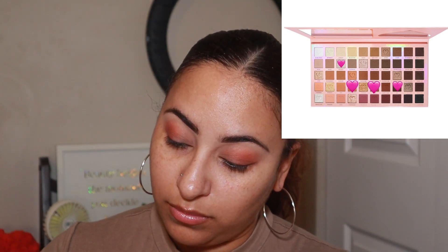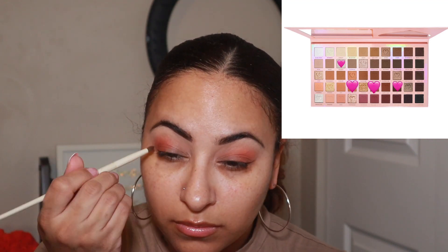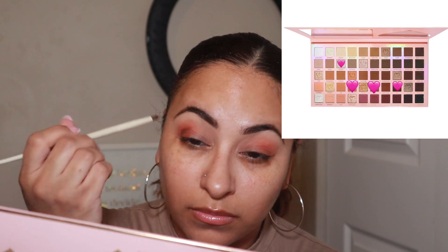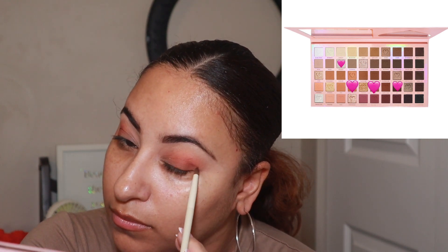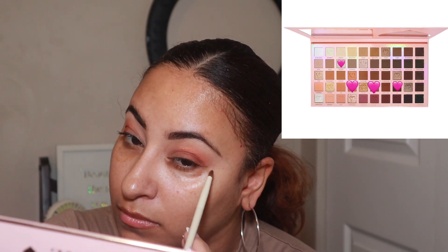I thought I was recording — I think I need to change the battery in my remote for my camera. The first shade I went in with is called Togetherness; I ran that along my crease. Then I went in with the shade Roses. Now I'm going in with the shade Veil just to add a little bit of depth into my crease area. I do somewhat have hooded eyes, but I just wanted to add a little depth without doing too bold a color on the outer corner.